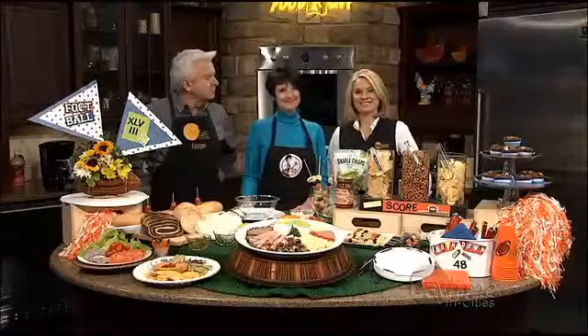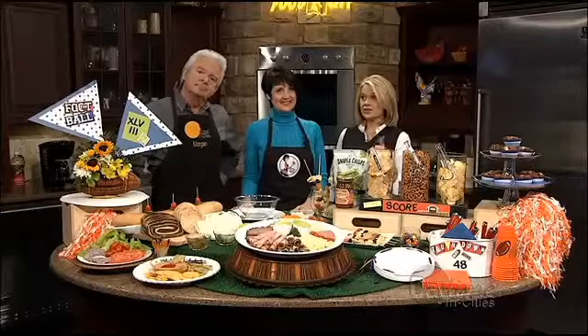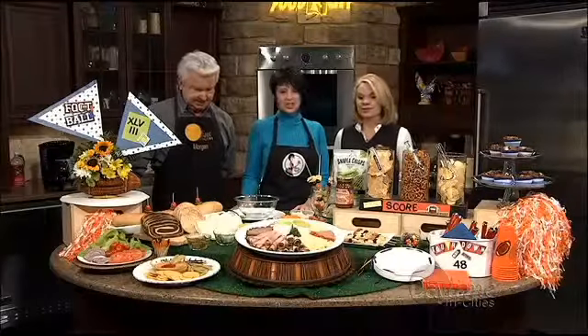The Super Bowl is coming up in just a couple of weeks. Some watch to cheer on their favorite team, others watch for the funny commercials, but everyone enjoys great Super Bowl party food. Liz Bouchon is serving it up sassy for Food City today with suggestions for your game day buffet.